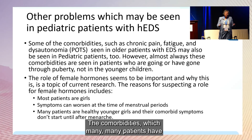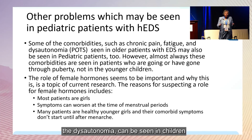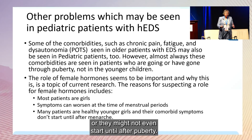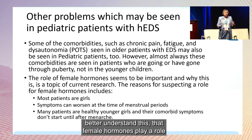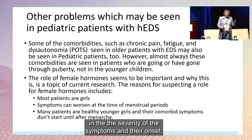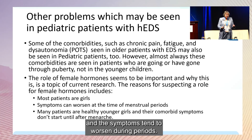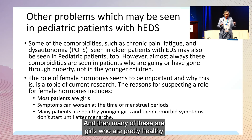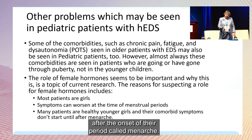The comorbidities of hypermobile EDS — chronic pain, fatigue, and dysautonomia — can be seen throughout childhood, but more often they worsen or may not even start until after puberty. There is research underway to better understand the role of female hormones in the severity and onset of symptoms. Most patients in my hypermobile clinic are female, symptoms tend to worsen during periods, and many girls were previously quite healthy and active before their symptoms became more problematic after the onset of menarche.